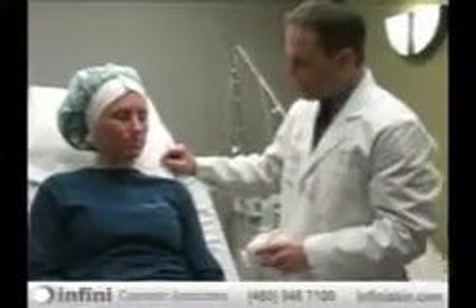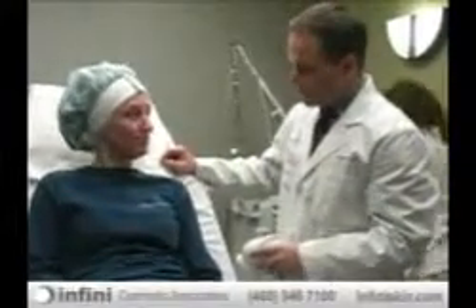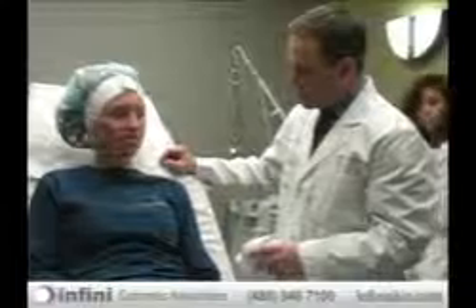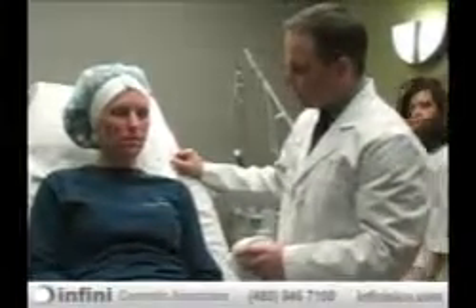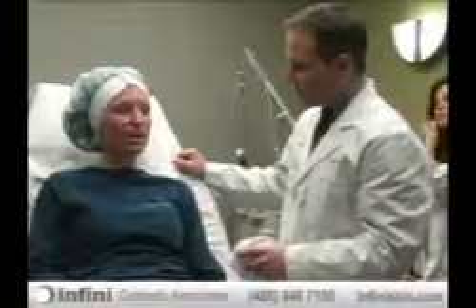Now that the whole thing is done, Ann says she feels fine — not a lot of pain at all. She just has a few areas of redness, but most of that redness should be calmed down by tomorrow.